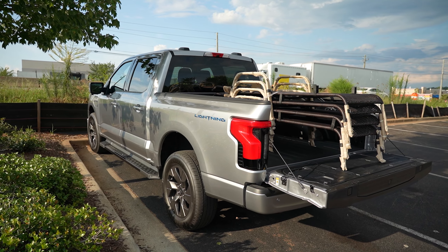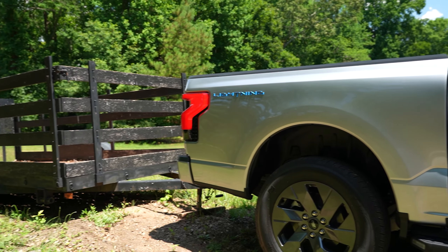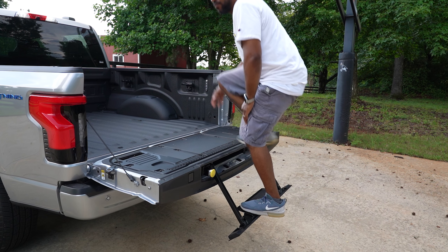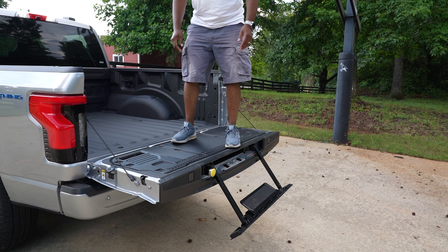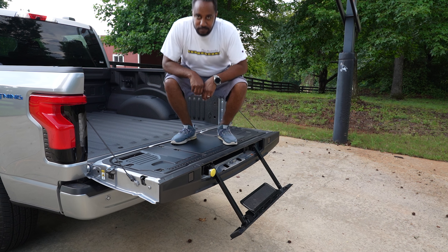This setup allows for a max payload of over 2,200 pounds and, when properly equipped, a max tow capacity of 10,000 pounds. With the built-in onboard scales and smart hitch apps, you can get as close to those limits as you dare.